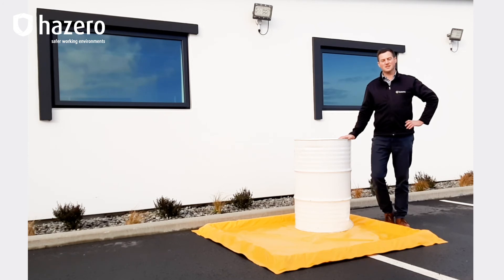There are six standard sizes of Spill Pals. We can also custom build units to suit your specific size or containment capacity requirements.